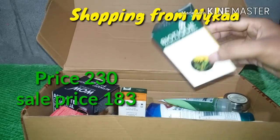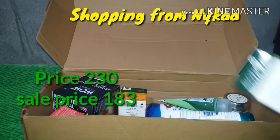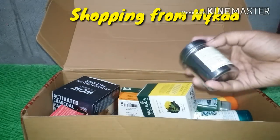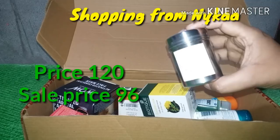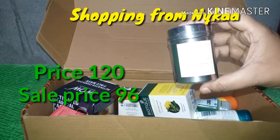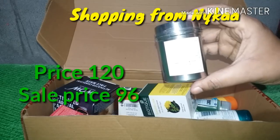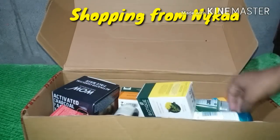This is a paraben-free skincare product, which is a favorite daily skincare product. It is a single product that I use regularly in my skincare routine.